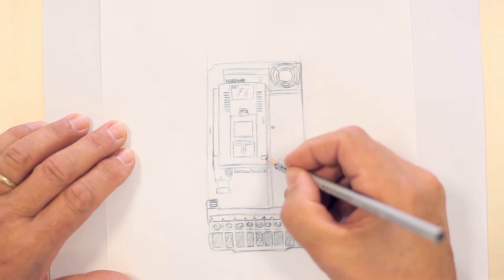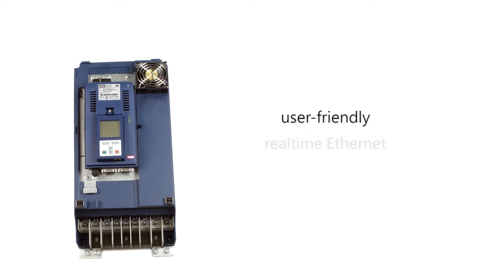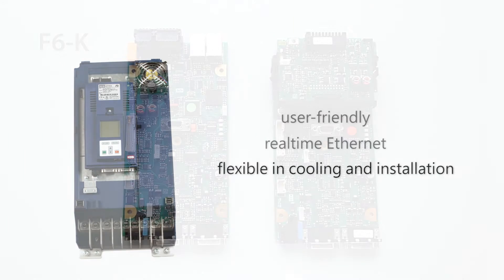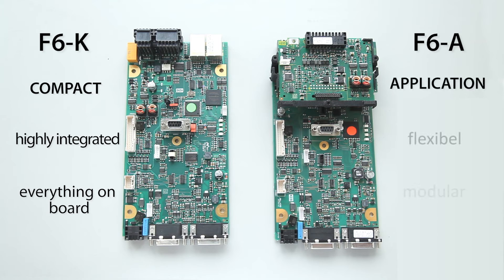Optimized for different tasks. From requirements come features. User-friendly. Real-time Ethernet. Flexible cooling. Implemented in two control versions. F6K compact: highly integrated with everything on board. F6A application: flexible and modular design.